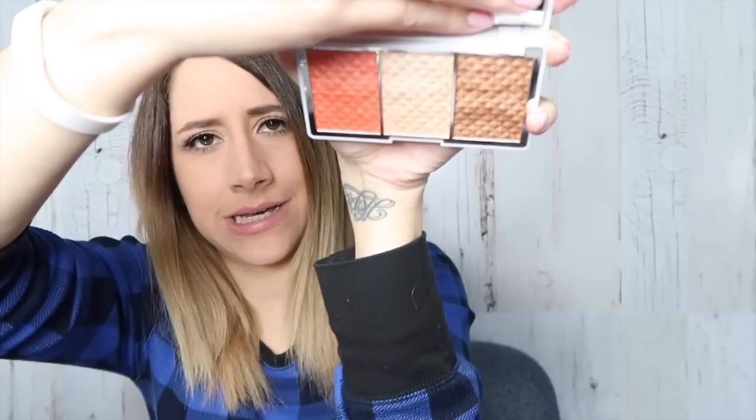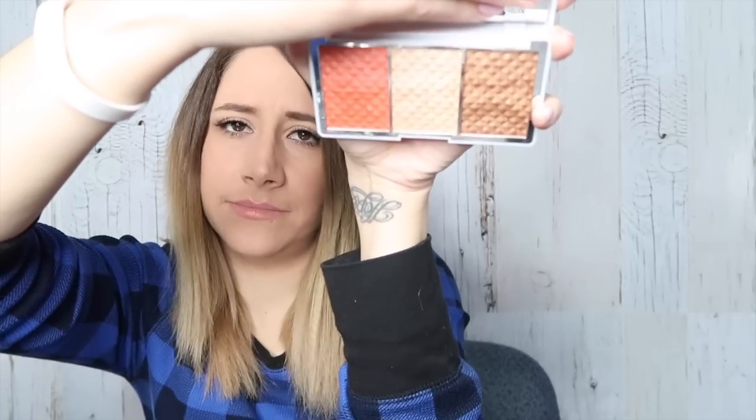The blush is — yeah, whoa — won't look good on me. But that highlight color, oh my gosh, that is gorgeous. Can you see that? That is so pretty. And that bronzer — I'm excited for this.